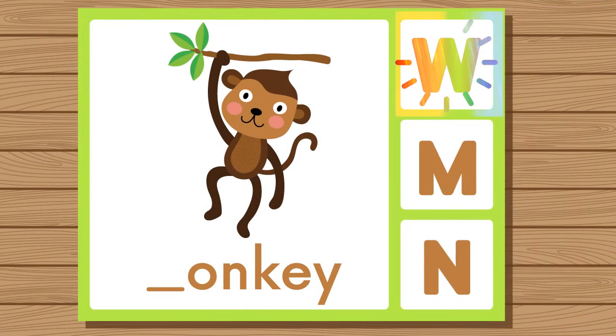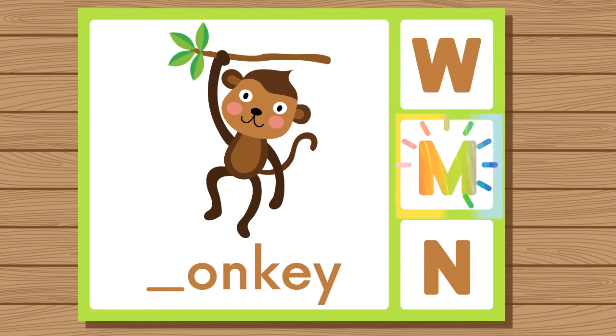Does monkey start with W, M, or N? Monkey. Monkey starts with M.